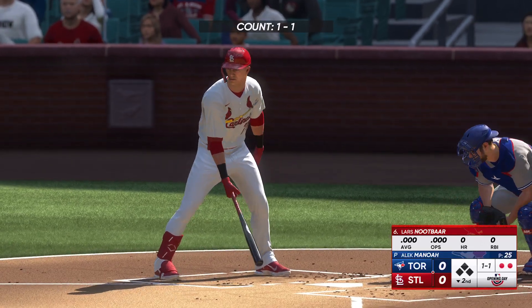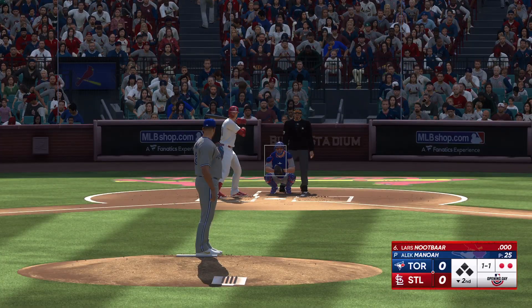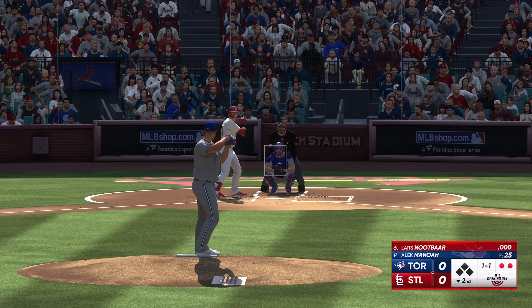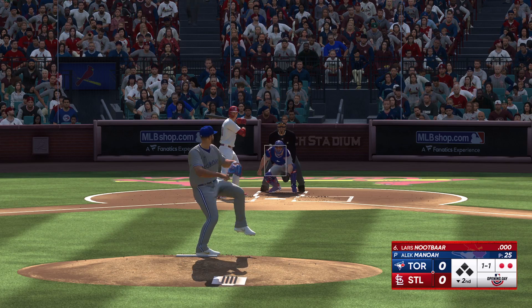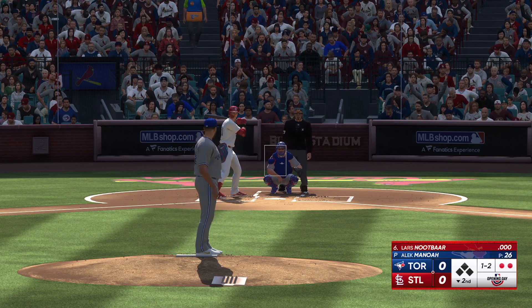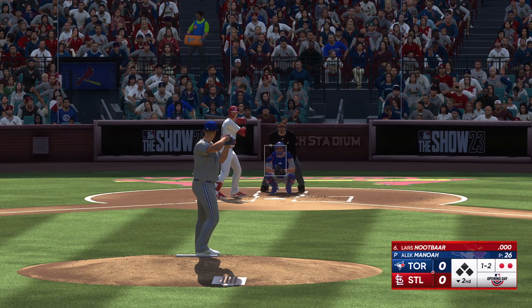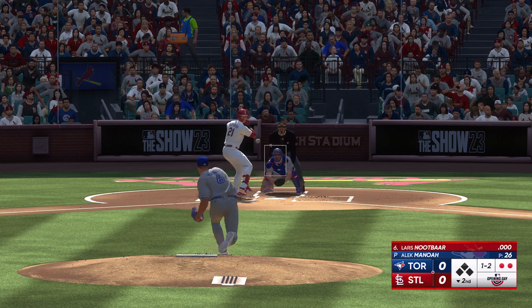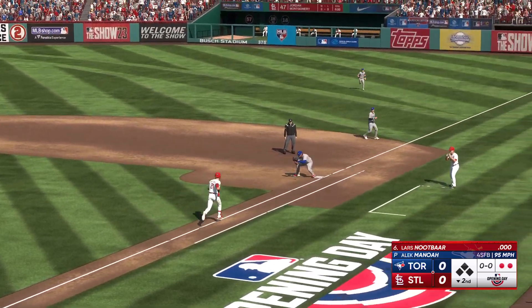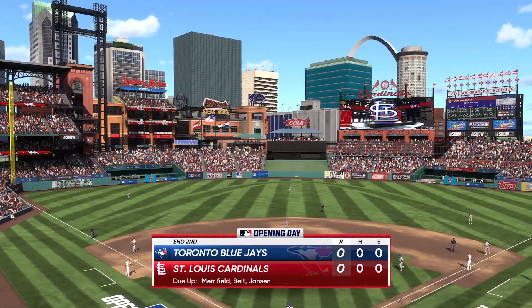Lars Neukau next up for the Cardinals. Looks like a really good fastball today — you can hear that catcher's mitt popping. Looking forward to hearing a lot of that one in this one. In the dirt, Kirk throws the first in time. St. Louis goes down in order.